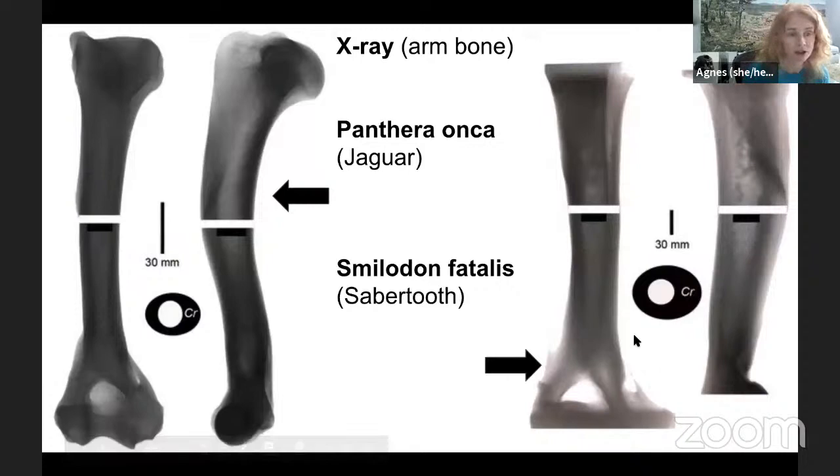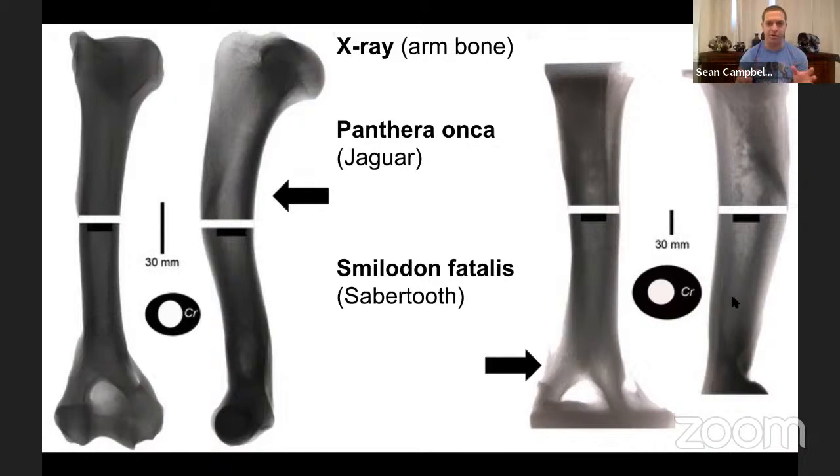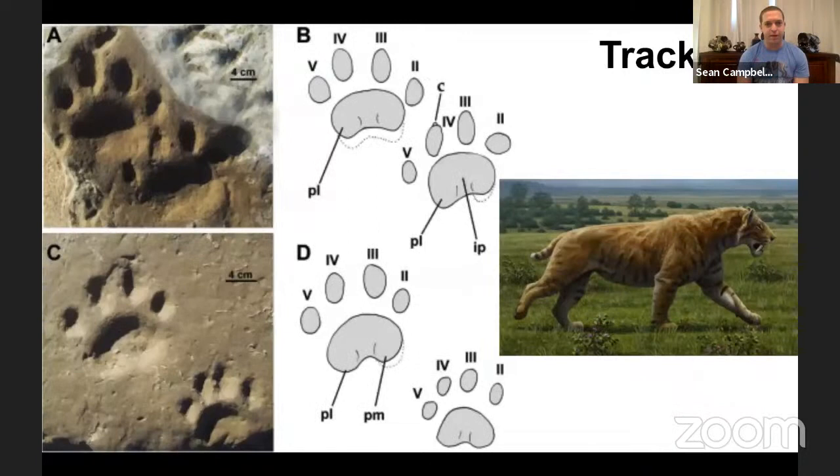An X-ray comparison shows how robust the saber-toothed cat's arms are versus a jaguar — the bone cross-section is much wider and thicker. Those powerful arms were needed to hold down prey so that when inserting the canines, they wouldn't break — since long canines, under certain forces, are more susceptible to breakage than conical teeth.